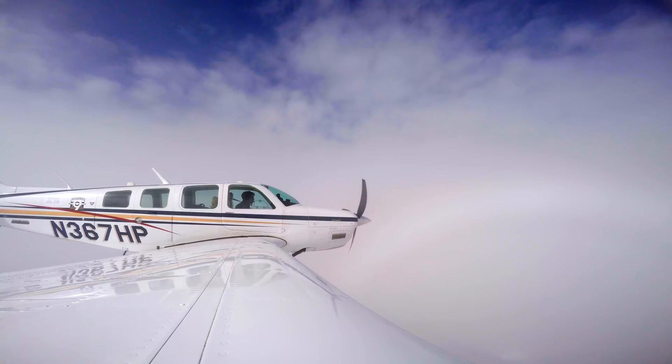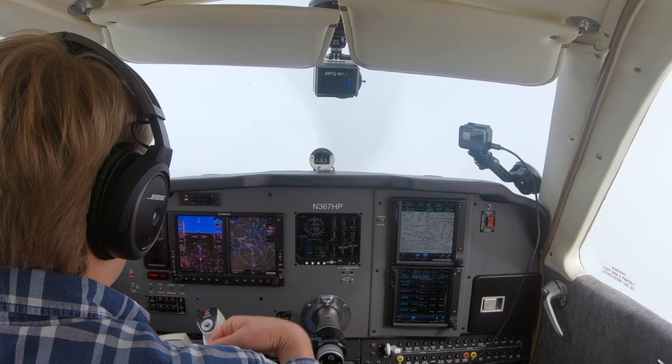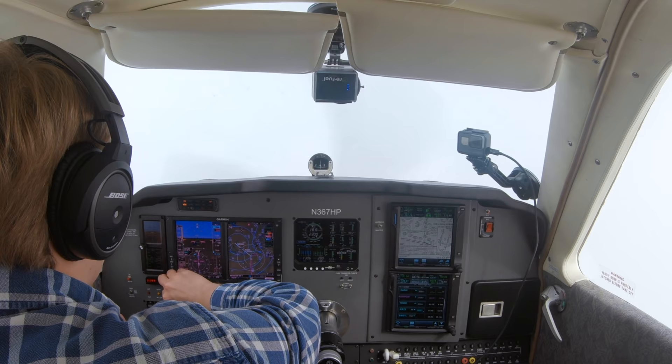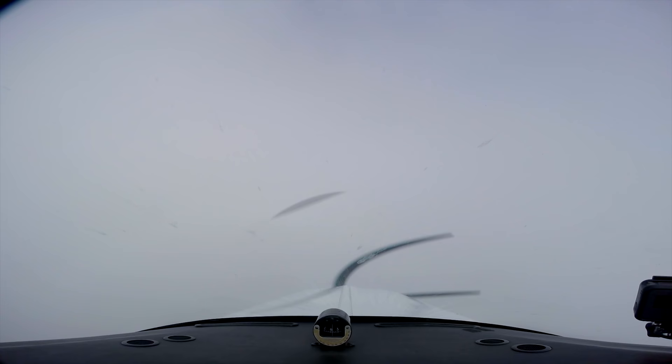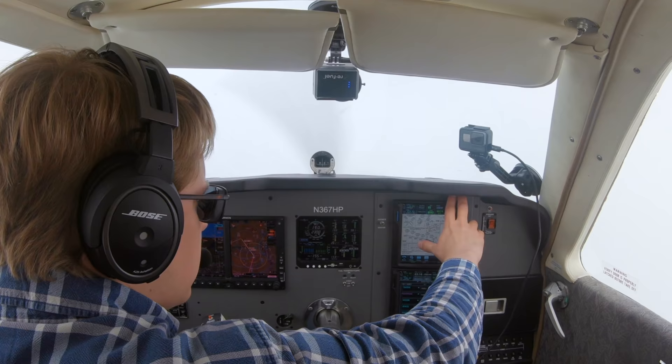Bonanza 7 Hotel Papa, 5 miles from Jersey, fly heading 040 until established on the localizer, cleared ILS runway 1 left approach. 040 until established, cleared ILS 1 left approach, Bonanza 367 Hotel Papa. That puts us just a little bit higher, but that's almost perfect. Just in case we can't see the airport, we can go down to 1,214.